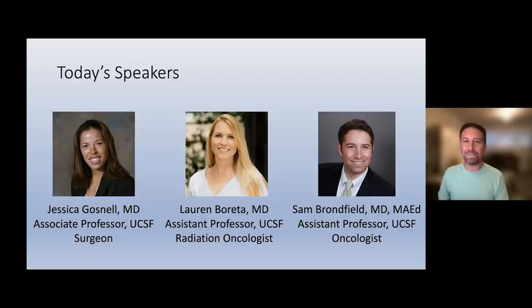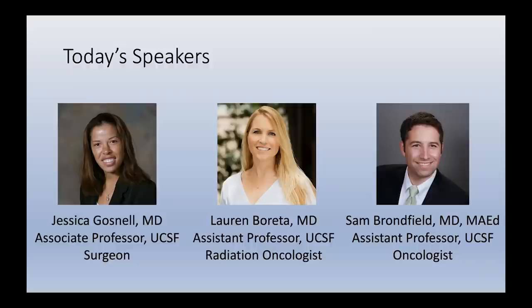I also want to introduce Dr. Lauren Beretta, who is a radiation oncologist here at UCSF and assistant professor with a special focus in the treatment of central nervous system tumors and palliative radiation therapy. Lauren did her medical school and residency at UCSF. I thank you both for being here.